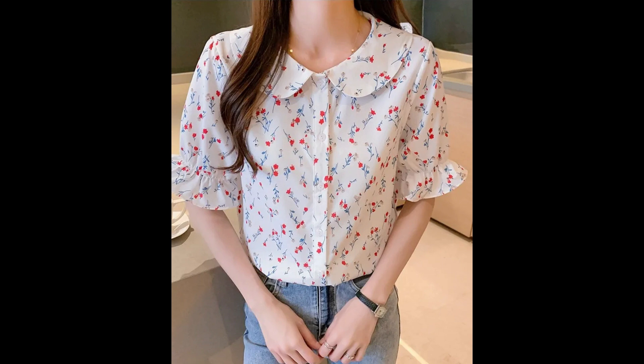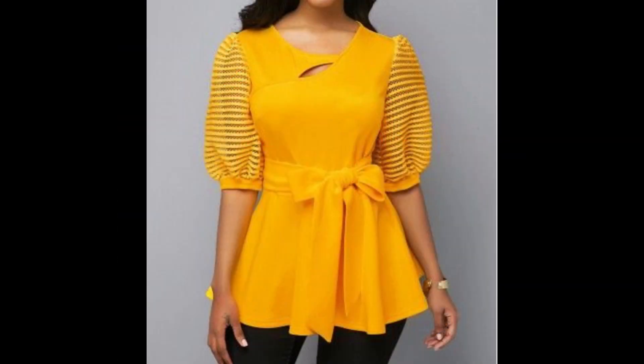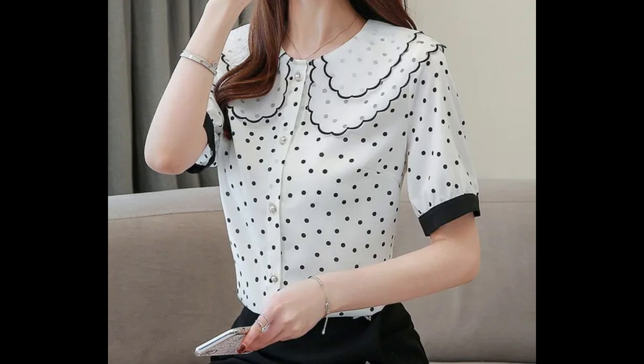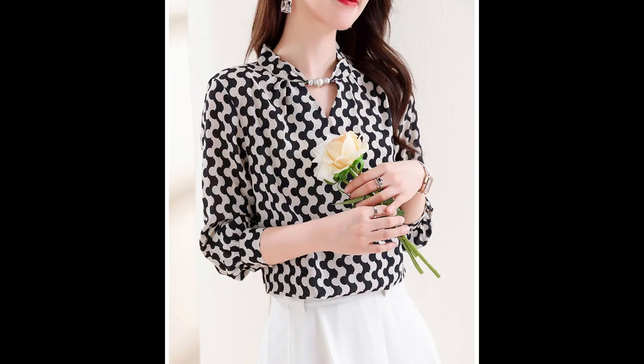You will see top blouse designs in different colors, different designs, and different styles. You will see bright colors, light color designs, floral printed designs, and fabric designs within different colors and different prints. I hope this video is going to be very useful and helpful for you.